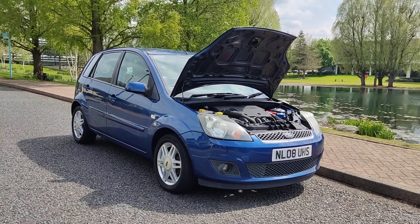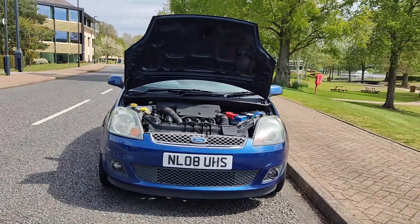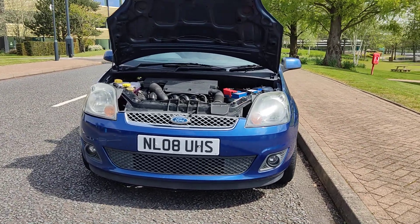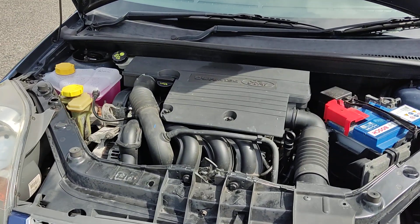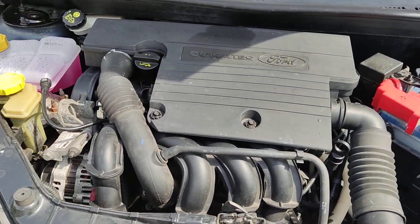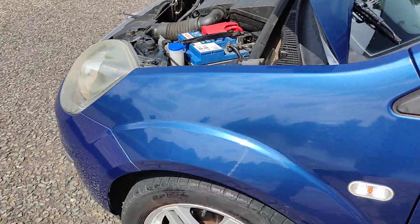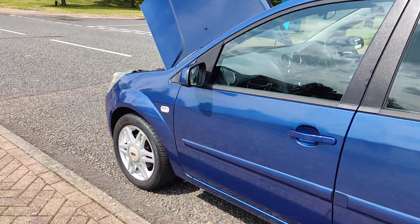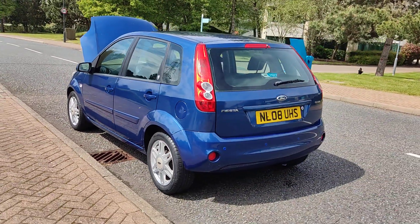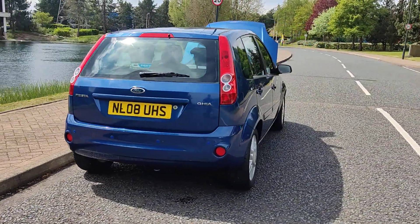NL08 UHS, a blue Ford Fiesta 1.6 hatchback, 5-door, petrol automatic. Nice clean headlights with fog lights, very clean and tidy engine bay, recently serviced, engine sounds nice and smooth. Very clean 15-inch alloy wheels with excellent tyre condition, clean bodywork, and a decent enough boot size with spare wheel.